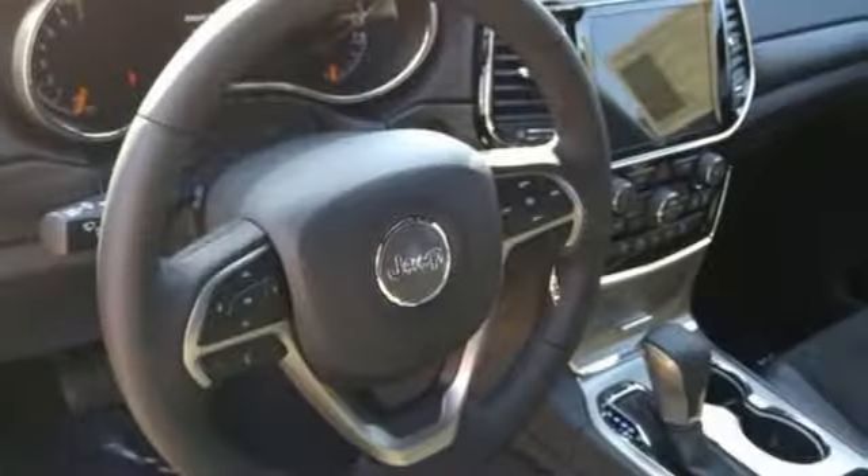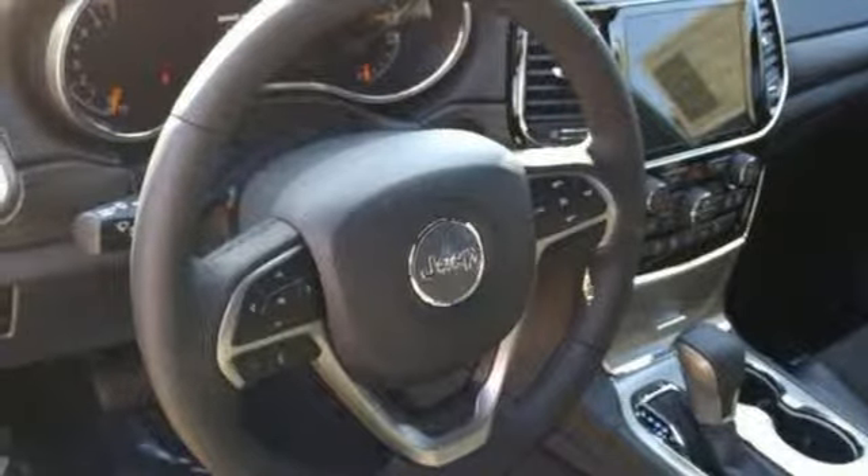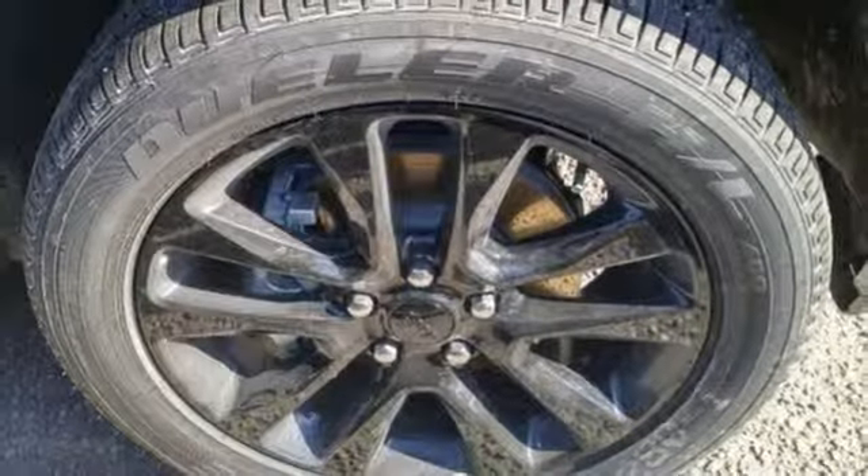Heated steering wheel, automatic transmission, aluminum wheels, gas pressurized shocks, and V6 engine.